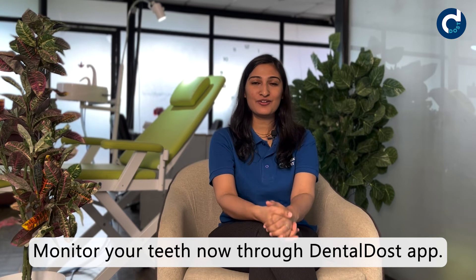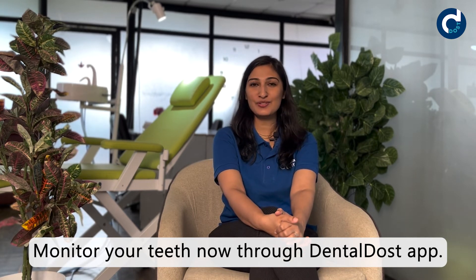To monitor the health of your teeth, go to the Play Store and download our free Dental Dose app and scan your teeth regularly. We are here to save your time and money, and we guarantee you that you will have a healthy set of teeth until your grandchildren get married and have kids.